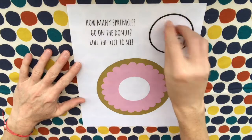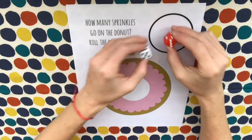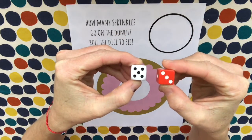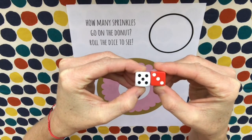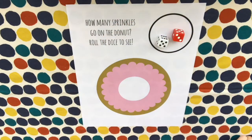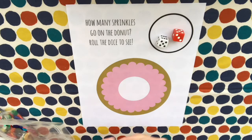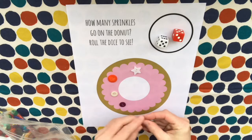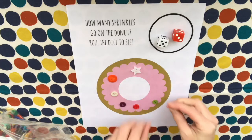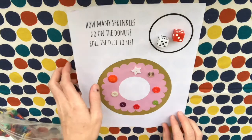The first thing you're going to do is roll your dice and look at the numbers. I got a five and a three, and you're going to add them together — five plus three makes eight. So then I'll reach into my bag and put eight sprinkles on the donut: one, two, three, four, five, six, seven, eight. Then you can dump it off and try it again.